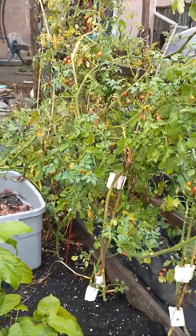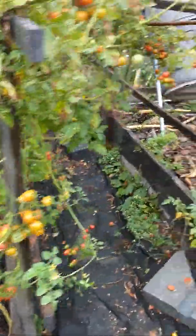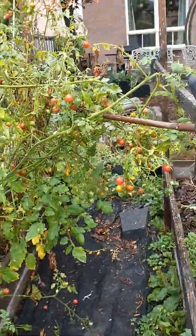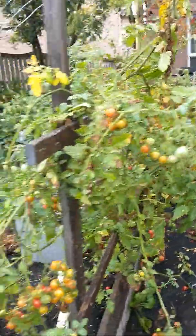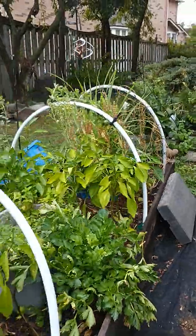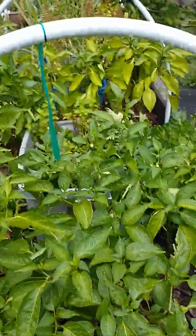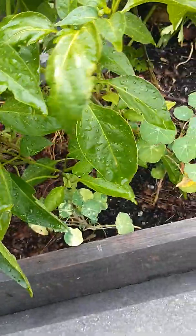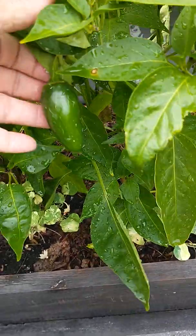Look at my cherry tomatoes — they're still here. They really made a big mess down there, look at that. I still have jalapeño peppers growing, wow!